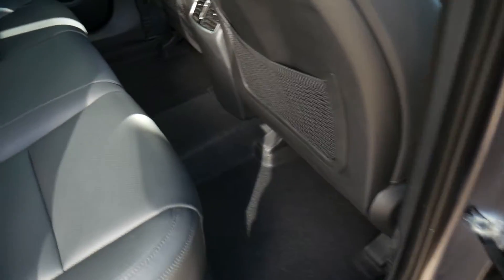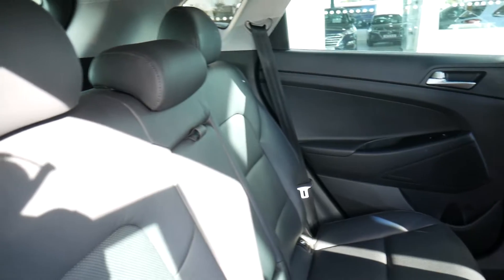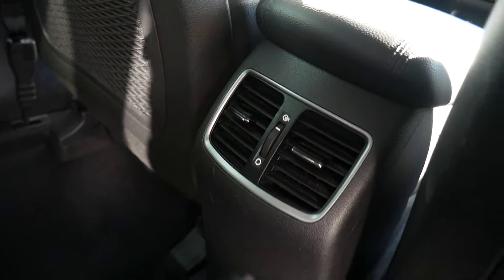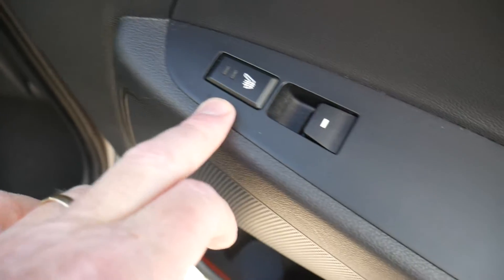Moving into the rear, as you can see it's very spacious indeed with loads of leg and headroom. There are three full seat belts across the back and isofix fittings on the two outer seats. There's also a central armrest, ventilation for the rear seat passengers, and nets on the back of the front seats for additional storage. Full leather upholstery on the premium trim — the two outer seats in the back are also heated, and there are electric windows in the rear as well.